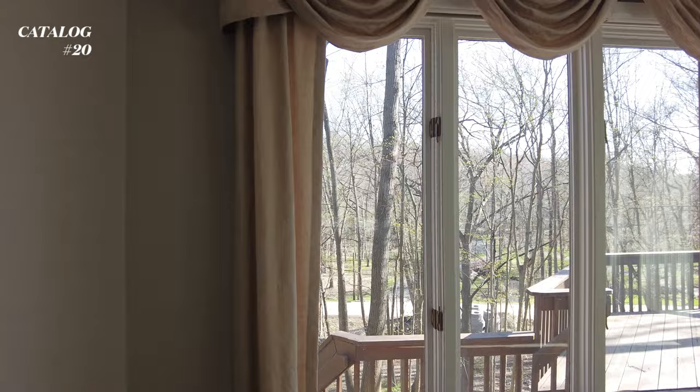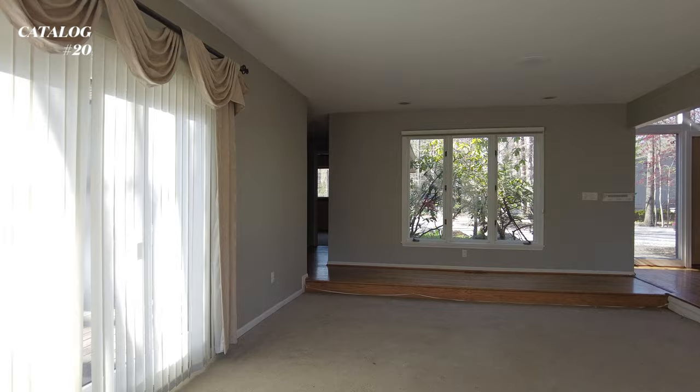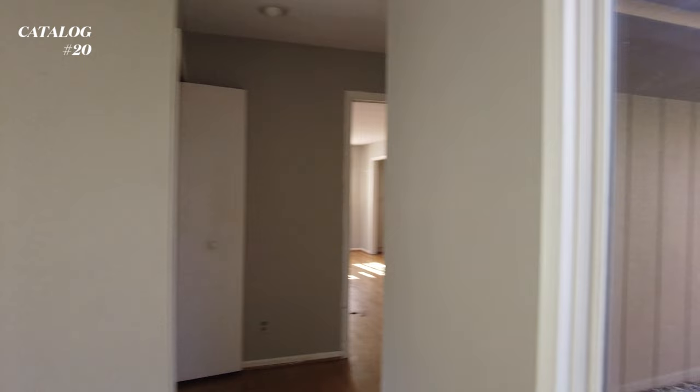And then we go to the sitting area - I guess this is considered the living room. They left all their curtains, which will definitely get replaced. The carpet is just absolutely disgusting, so I'm planning on ripping out the carpet and installing hardwood floor. Very worn out, very well-used house.